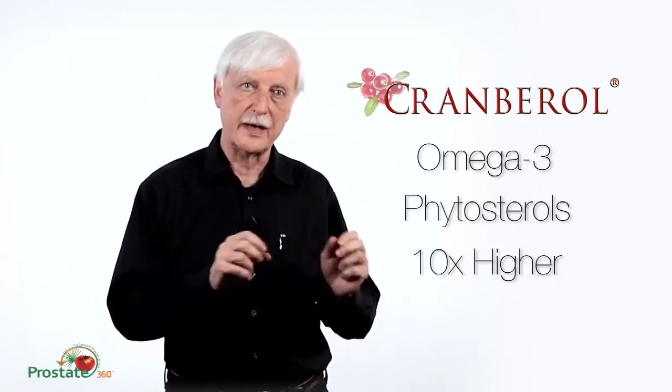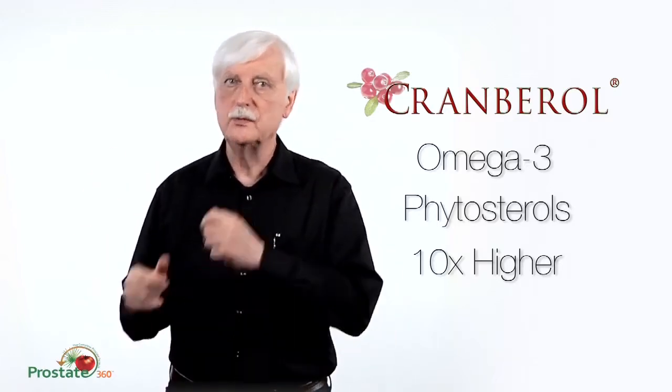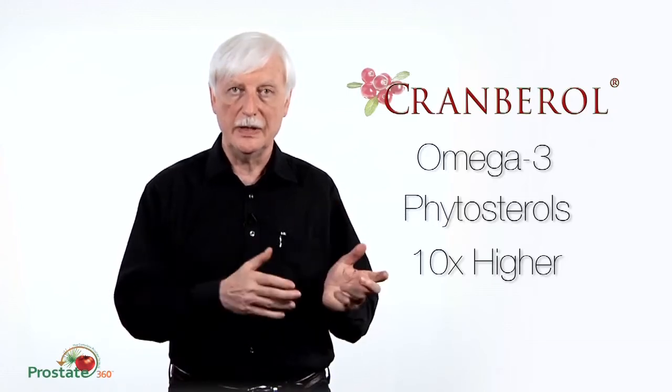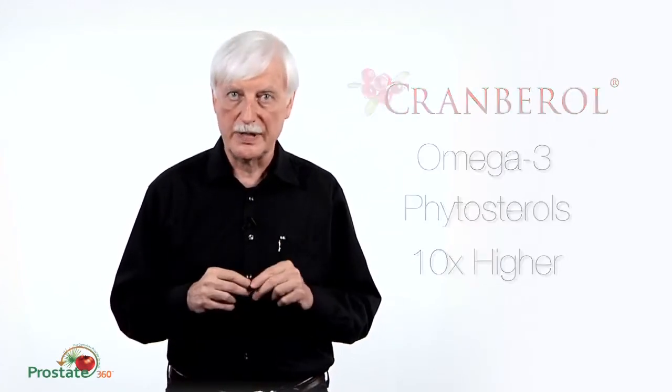That's a good thing, because phytosterols prevent the conversion of testosterone to dihydrotestosterone, and the enzyme associated with that is 5-alpha reductase.